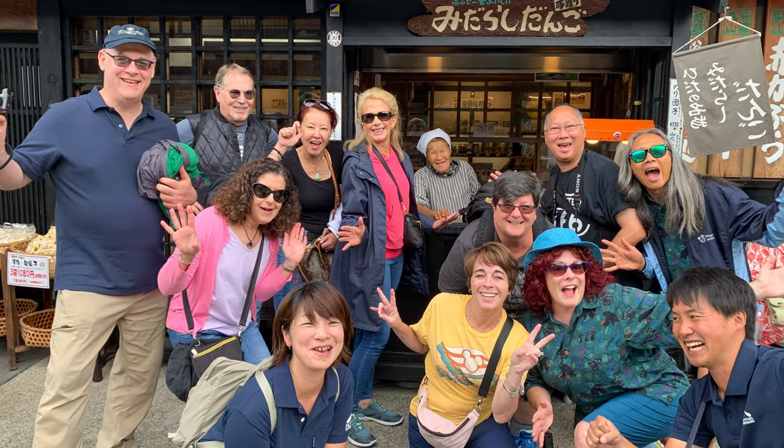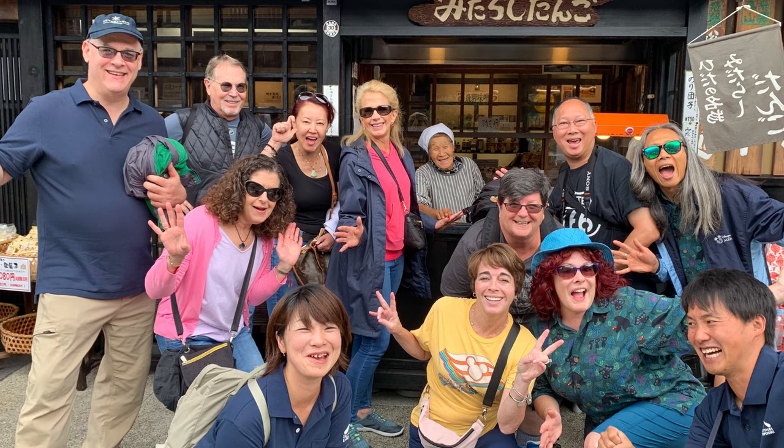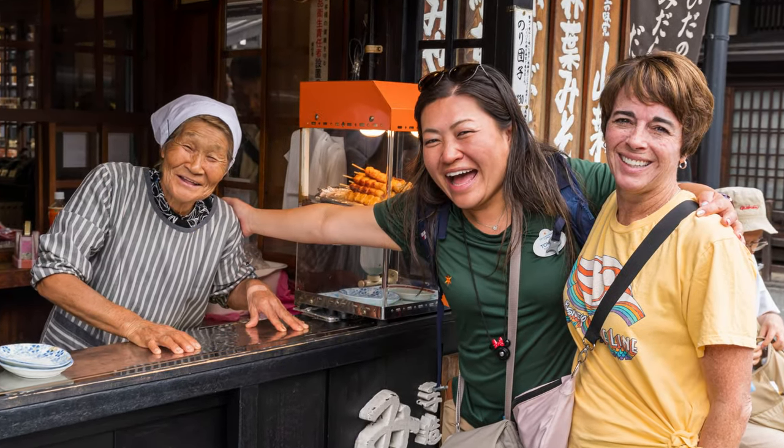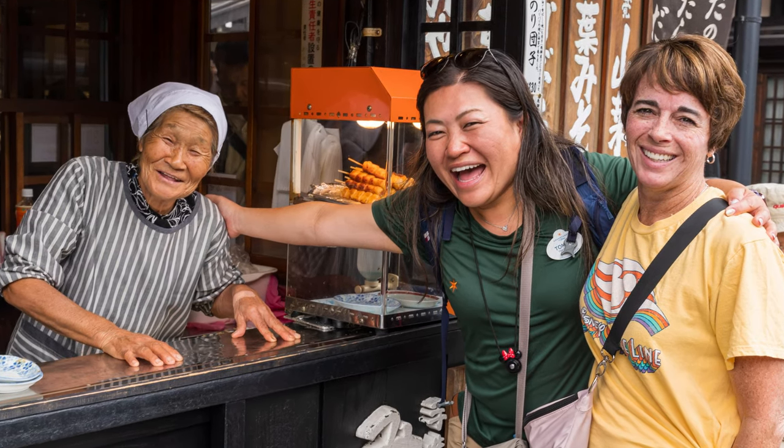Here we are with grandma. She makes the best grilled mochi in town. She's so famous that if you do a search on Takayama street food, I'm sure you'll see her picture.